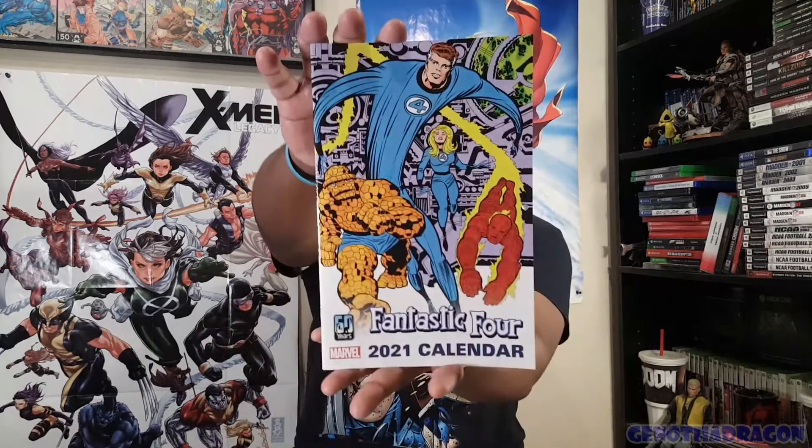First up, we have the 2021 Fantastic Four calendar - I always love these little promo calendars. So we got Fantastic Four, and I guess they're going to be prime for a big year. Lot of cool classic covers here, Kirby action. Got some other previews in there and all that cool stuff. Look out for that at your local comic shop.